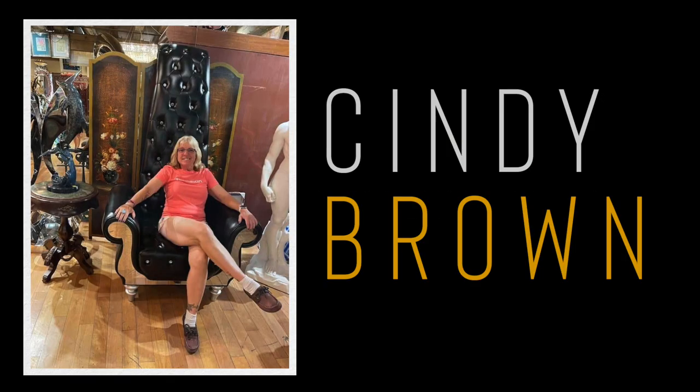Today's episode of Number Six with Cheese is made possible by $35-a-month patron Miss Cindy Brown. Cindy, this one's all for you.